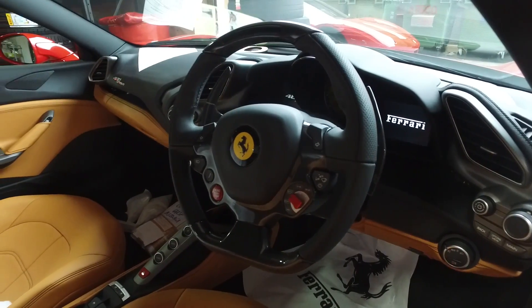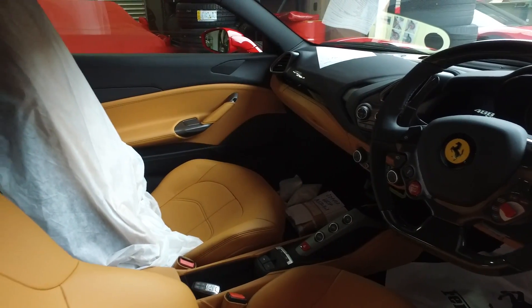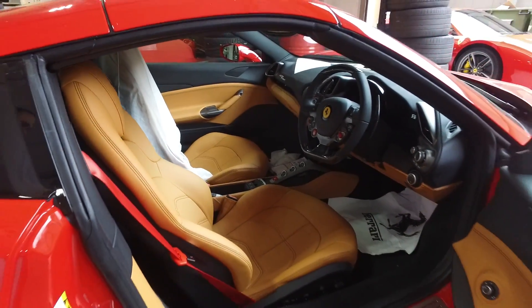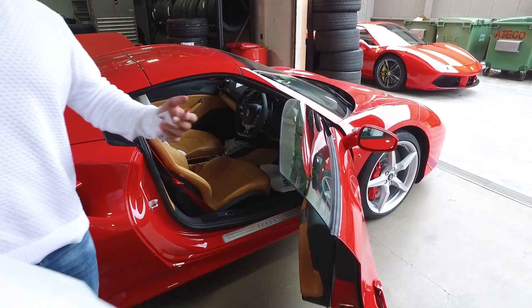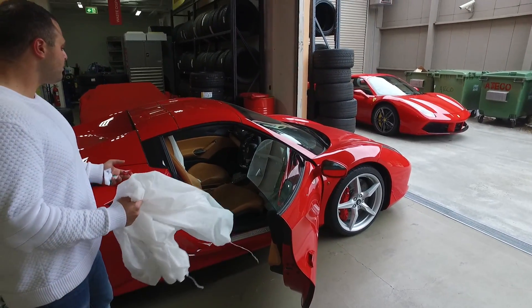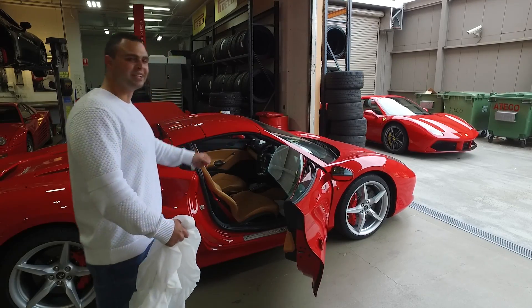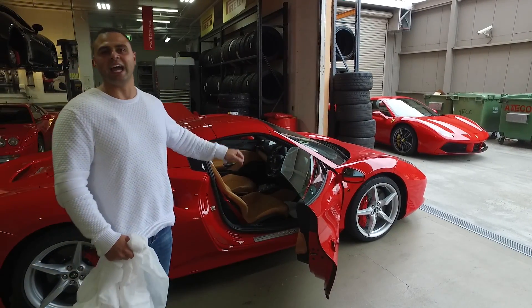There's so much to it and I'm just so excited. Nobody gets to see the car when it gets delivered, but Ferrari Maserati Sydney have made an exception and I thank them so much for this. On top of all that, this is the first customer car in Australia. Here it is — the first customer 488 Spider.